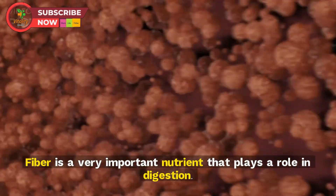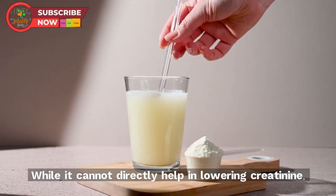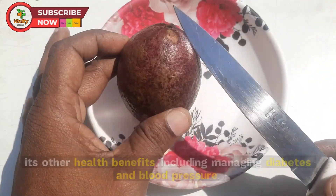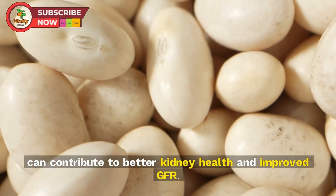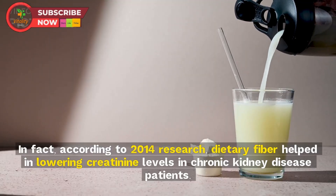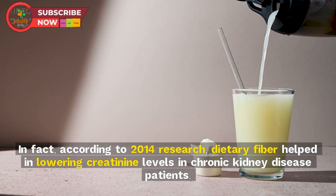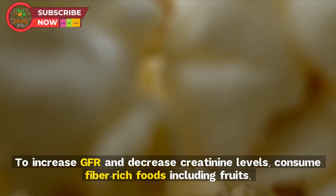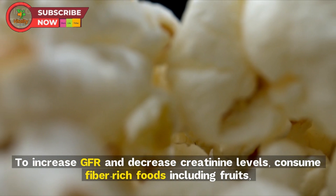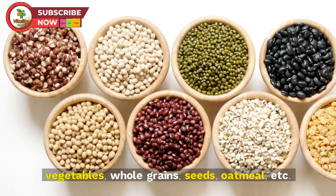Tip 5: Increase your fiber intake. Fiber plays a role in digestion and, while it cannot directly lower creatinine, its health benefits — including managing diabetes and blood pressure — can contribute to better kidney health and improved GFR. According to 2014 research, dietary fiber helped lower creatinine levels in chronic kidney disease patients. Consume fiber-rich foods including fruits, vegetables, whole grains, seeds, and oatmeal.